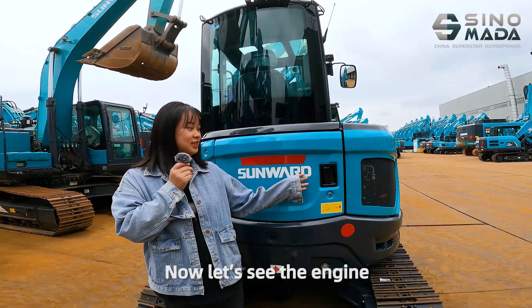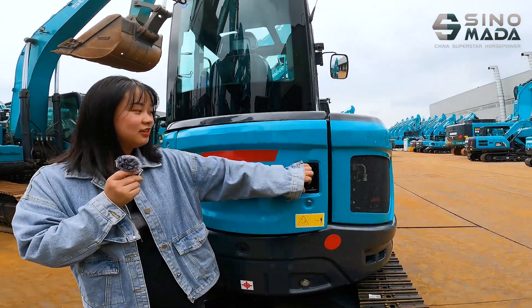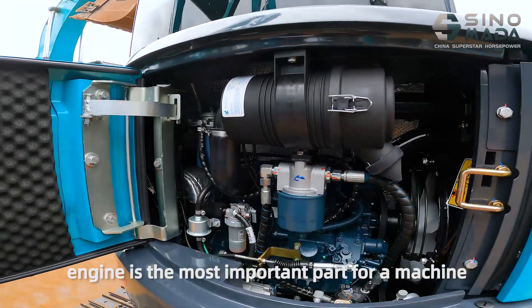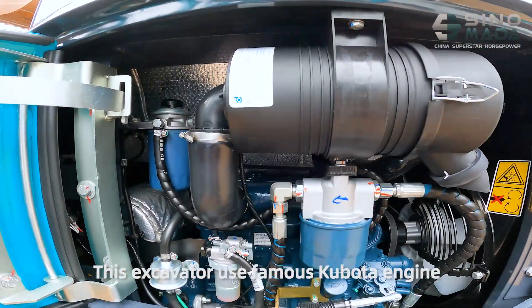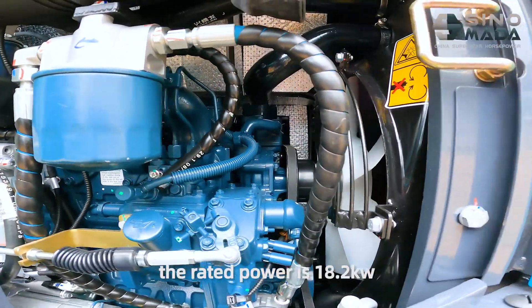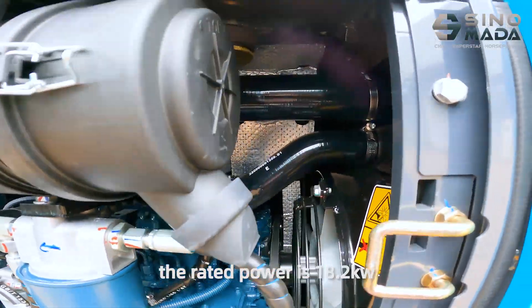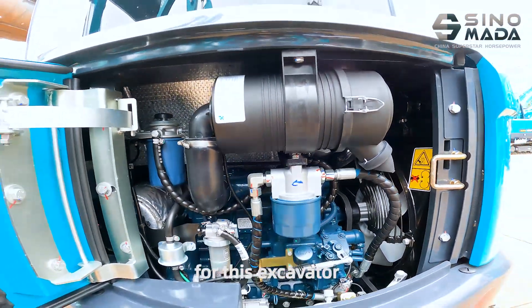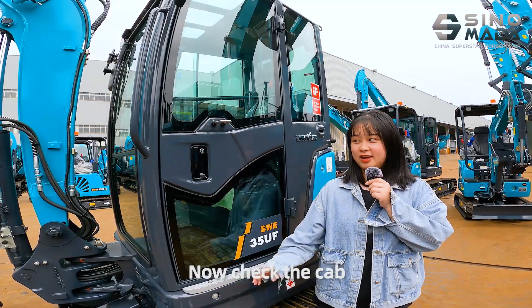Now let's see the engine. Everybody knows that the engine is the most important part of a machine. This excavator uses the famous Kubota engine. The rated power is 18.2 kW, which can provide good working performance for this excavator. Now check the cab.